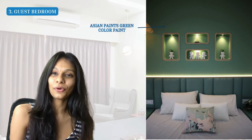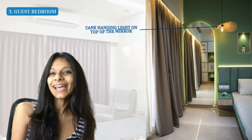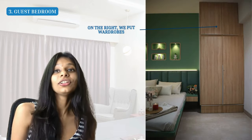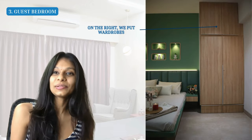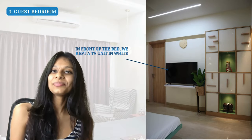The headboard above the bed had beautiful striped leatherite in the same green color as the bed, and we matched that with an Asian Paints green color paint all across that wall. Since this was such a bold color, we toned it down with the rest of the furniture. We used a beautiful arched mirror with a cane hanging light on top, a simple wardrobe in wood and white, and a very simple white TV unit in front of the bed.